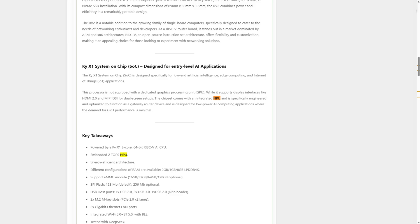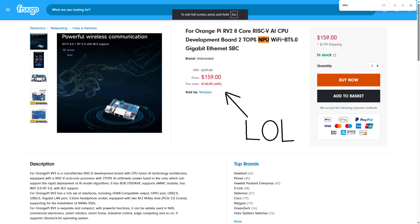The strategy worked for them — many third-party sources even incorrectly claimed that the board has an NPU. But on the Orange Pi official site, they don't say this. I'll admit I was also a little misled when I assumed it should have an NPU. It doesn't.